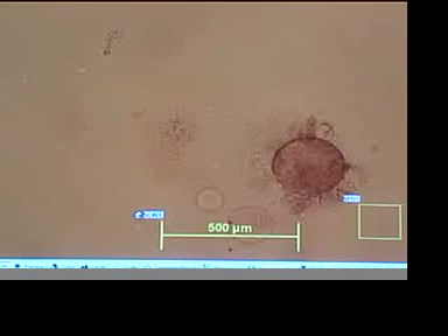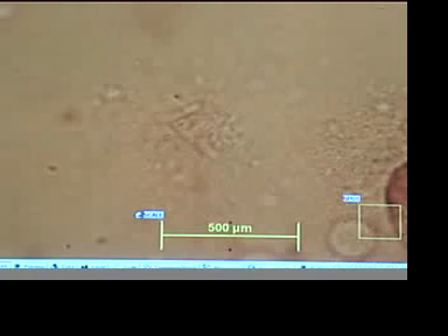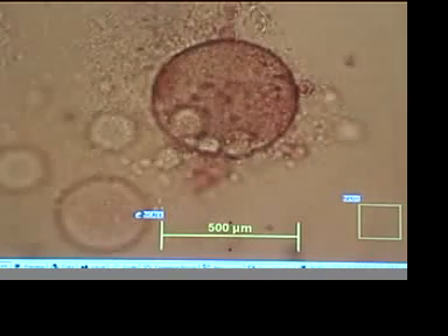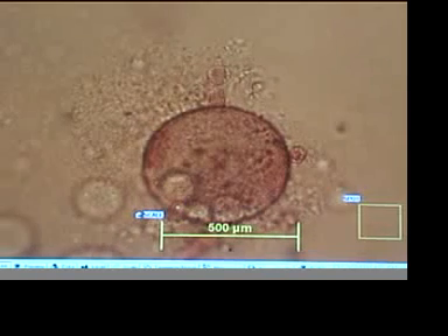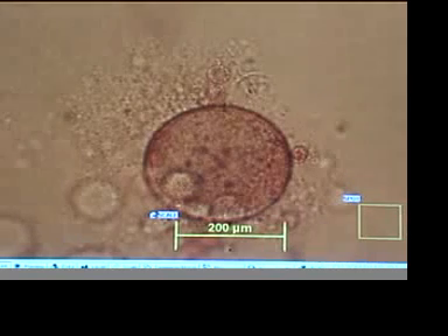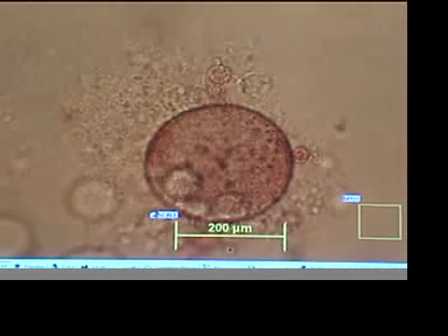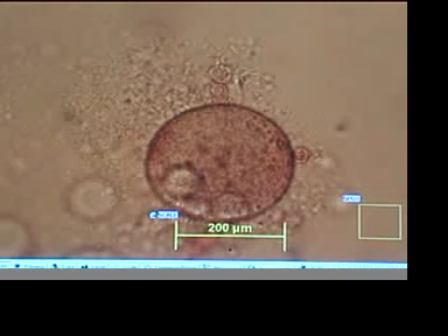Let's take a quick close-up and see if we can see anything. There does seem to be some kind of activity there; the scale is a little bit different. There's the proper scale. And we do see some continued activity in the remaining sphere.